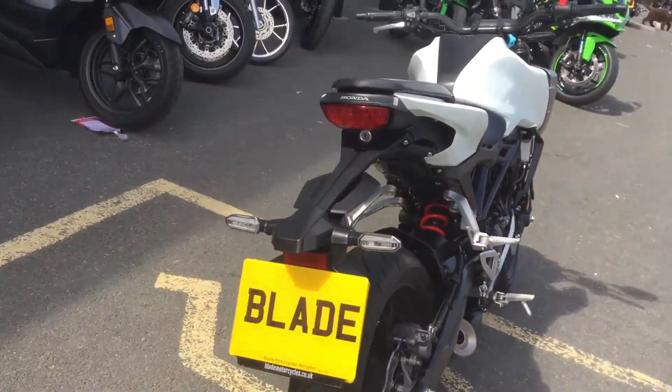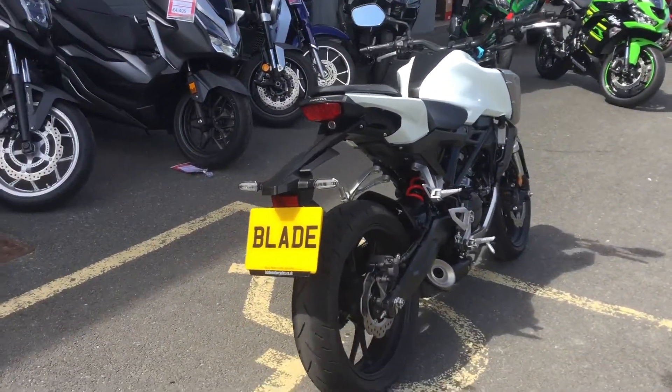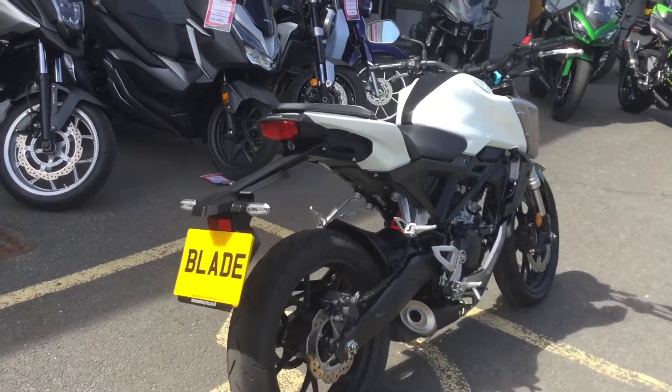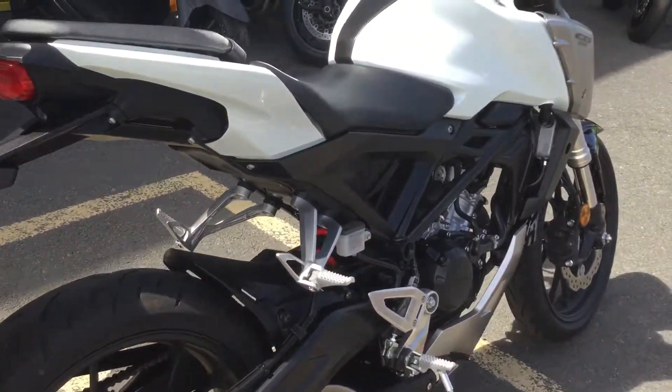It's a 2018 bike, so it's just over a year old. It has manufacturer's warranty and breakdown assistance with it until May 2020, so it's got a long warranty left with it yet. It's only got 1,300 miles, so as you would expect, the bike is really immaculate.